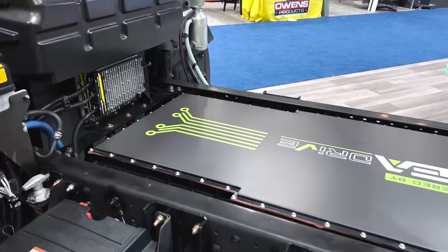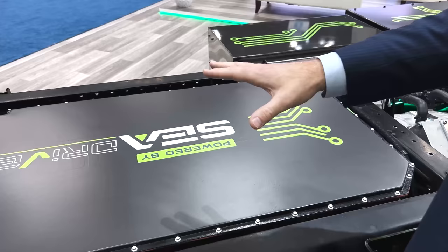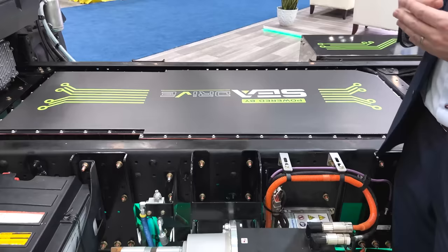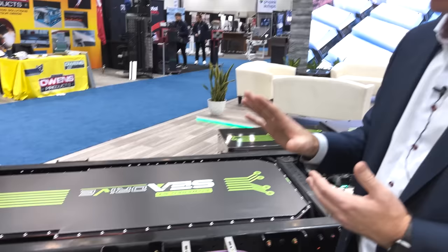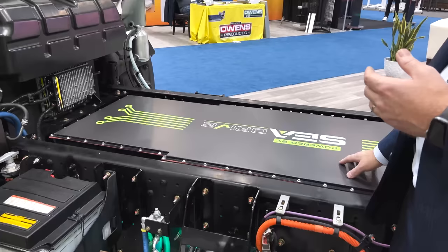Sea Electric — one of the value propositions we have is we're able to package the cells starting at the cell level. It's a 17.5 amp-hour pouch cell NMC that we start with, and we can decide how many are in parallel and how many are in series — that's going to dictate our voltage and how much capacity we have in kilowatt hours. This pack itself is 138 kilowatt hours. We have 20 cells in parallel and 108 in series, so our voltage range nominal is 394 volts.